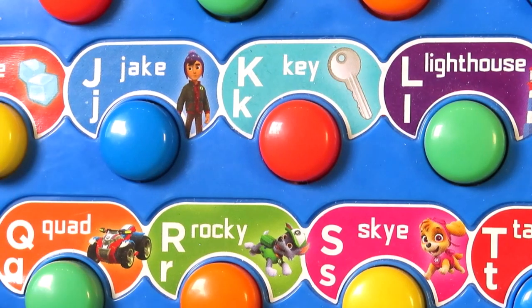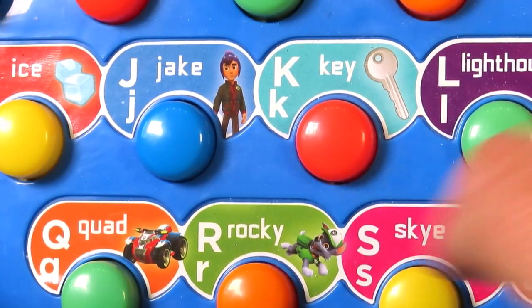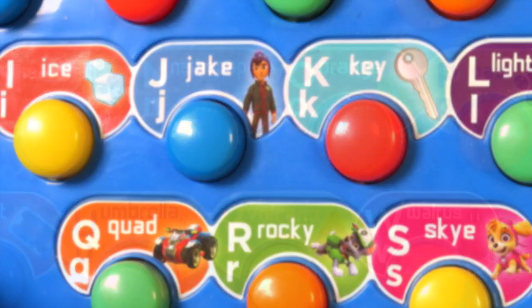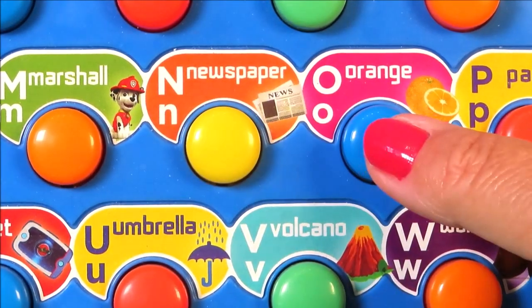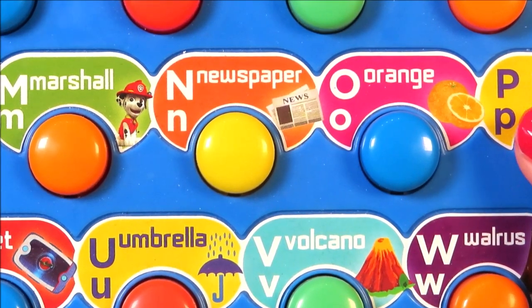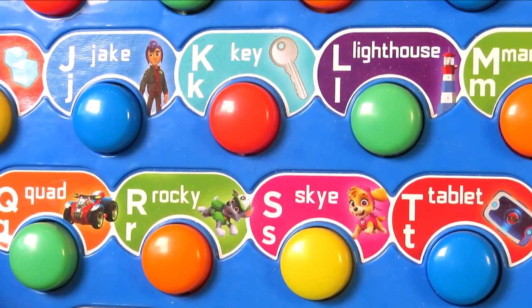I as in ice. J as in Jake. K as in key. L as in lighthouse. M as in marshal. N as in newspaper. O as in orange. P as in paw.